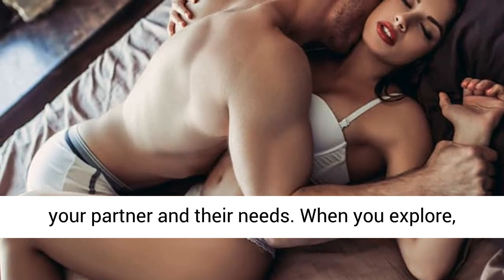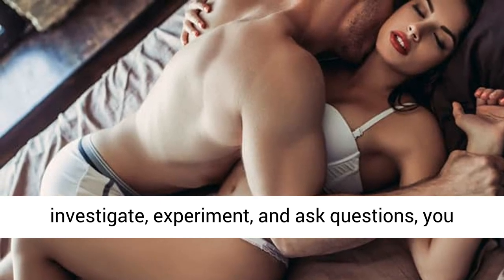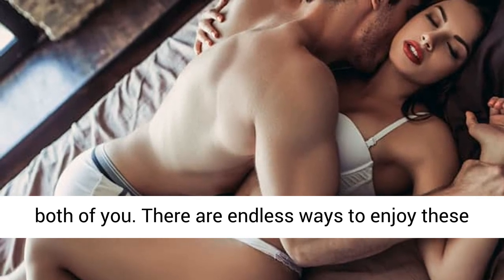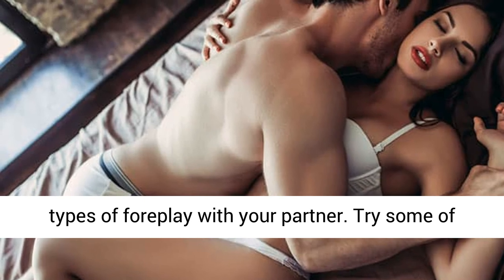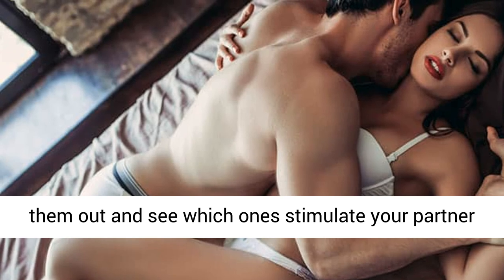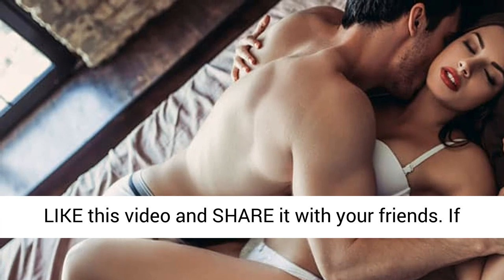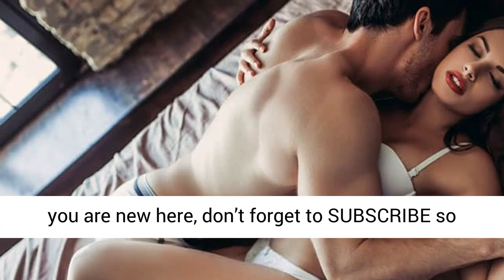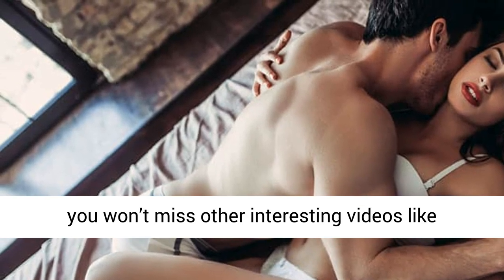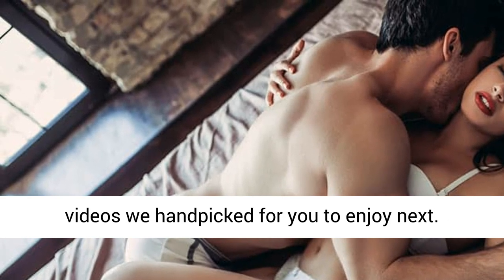Never assume you know everything about your partner and their needs. When you explore, investigate, experiment, and ask questions, you open up a whole new wonderful sexual world for the both of you. There are endless ways to enjoy these types of foreplay with your partner — try some of them out and see which ones stimulate your partner the most. Please like this video, share it with your friends, and if you are new here, don't forget to subscribe so you won't miss other interesting videos like this. Look at your screen now to see two other videos we handpicked for you to enjoy next.